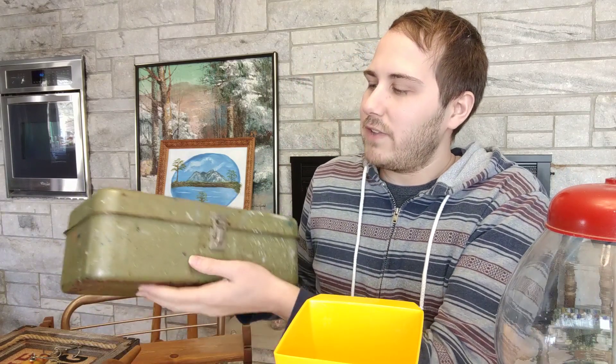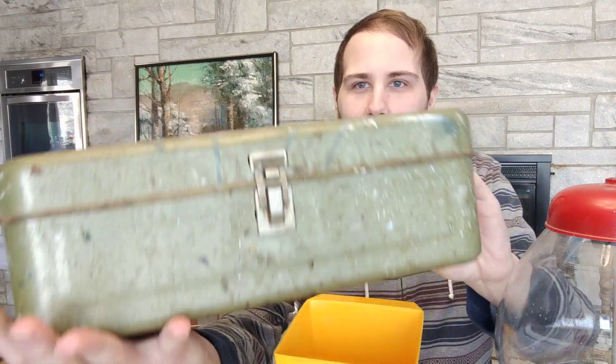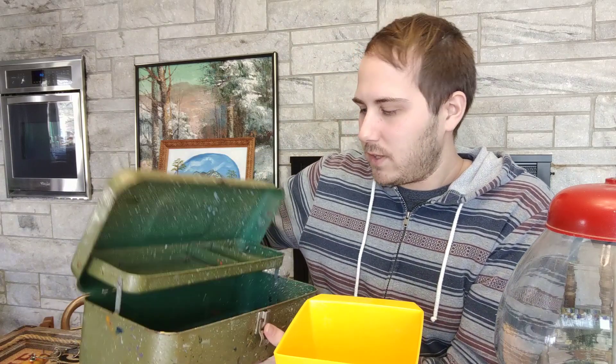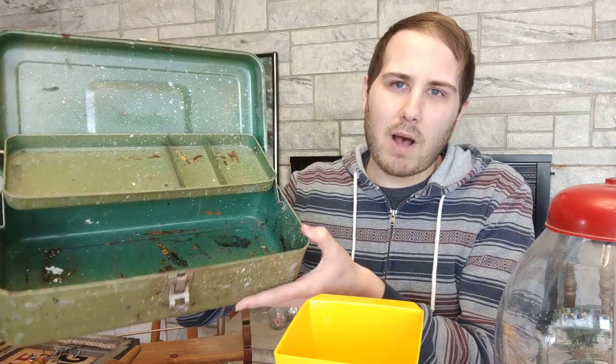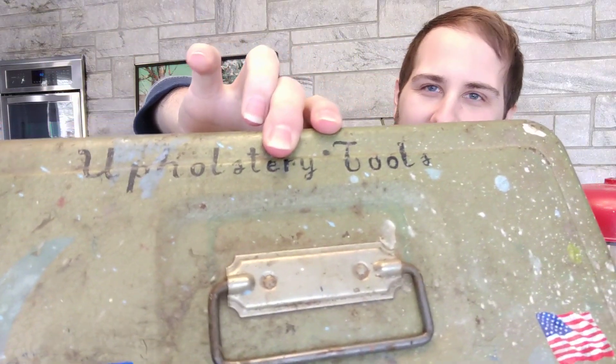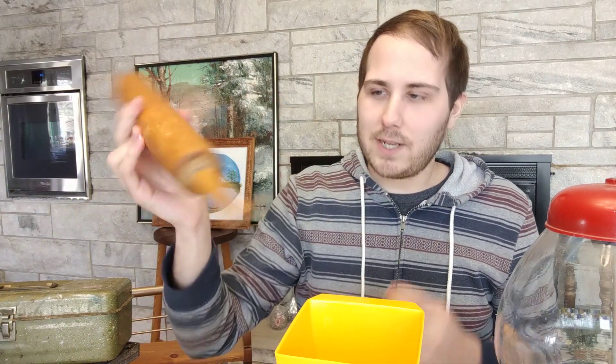I also got this — it looks like a military army-style green toolbox, though looking at it now it kind of reminds me of a tackle box. Either way, it says 'upholstery tools' on top. I'll sell it as-is, stickers and all, in the booth for maybe twelve dollars or so.